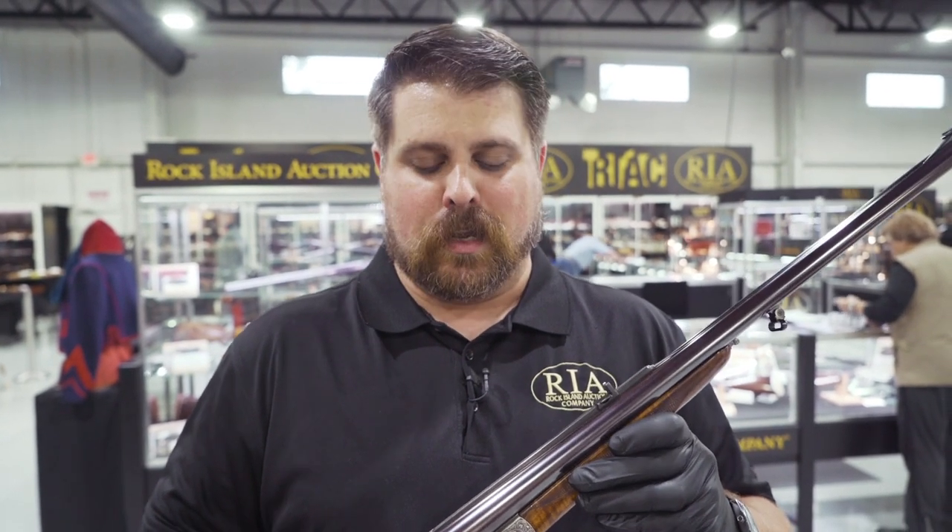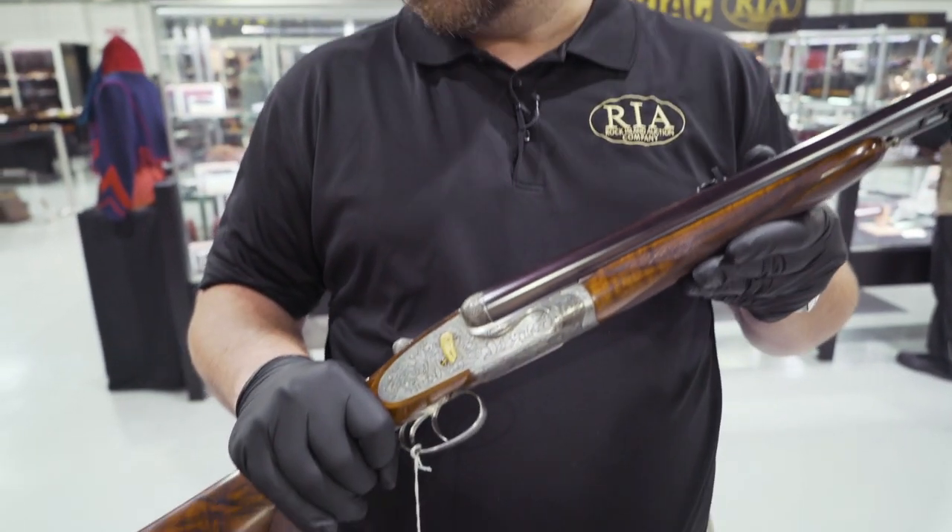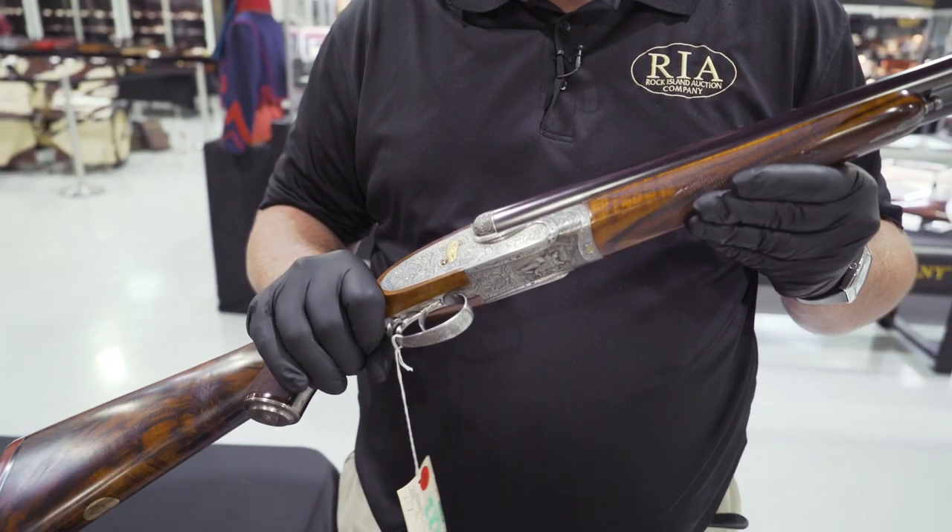Hi, Guns.com. Joel Kolander for Rock Island Auction Company. It is the day before our September premiere firearms auction. I'm going to show you some of the firearms that I think are particularly fascinating and beautiful, and one that qualifies as beautiful and powerful is this Holland and Holland double rifle, appropriately sitting next to some of our other double rifles here.